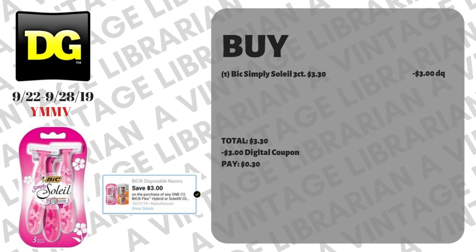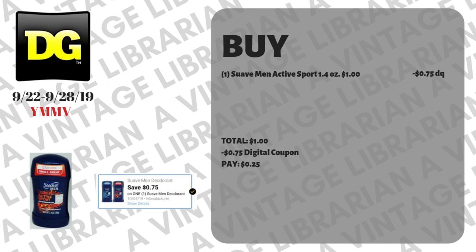This next simple one is the big Simply Soleil razor — it's a 3-count and it's $3.30. As long as you have this digital coupon you type it in at the register and it's gonna cost you 30 cents out of pocket. Just FYI, this kind of razor you have to hunt for — some stores have them but a lot don't, so your miles may vary on this one.